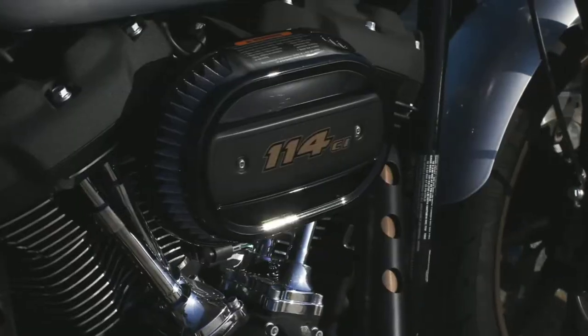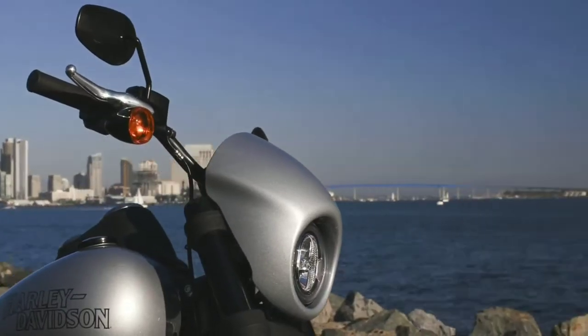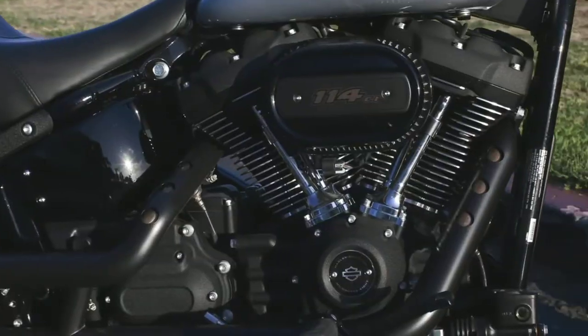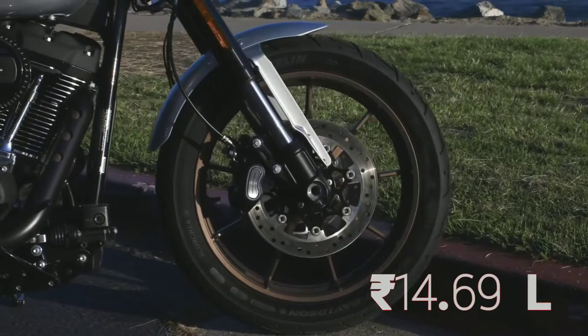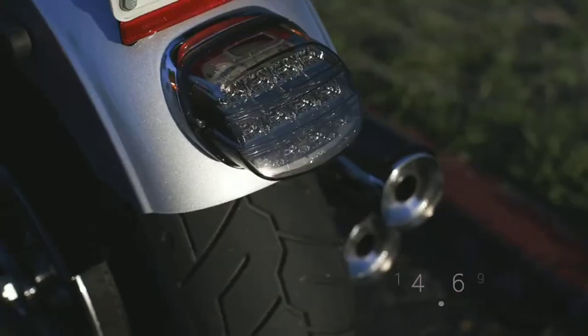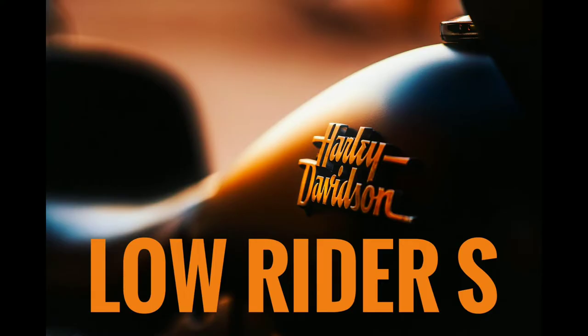Harley Davidson has launched the 2020 Lowrider S in India. The premium blacked out performance cruiser has been priced at 14.69 lakh Indian rupees in Delhi. Watch till the end for complete details.